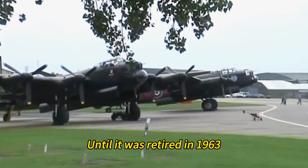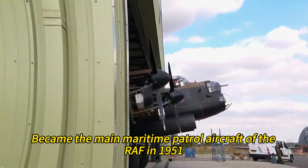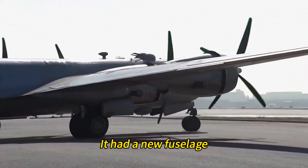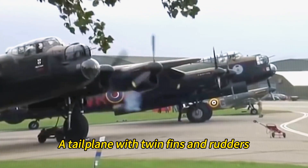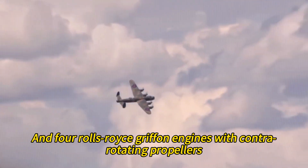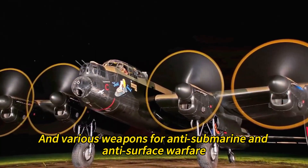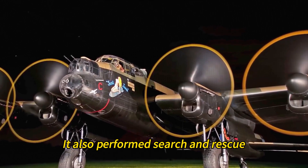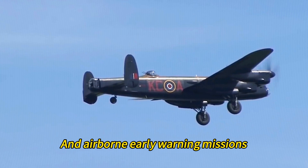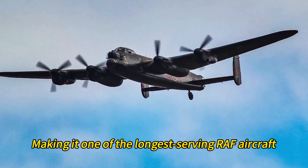The Avro Shackleton, another derivative of the Lancaster, became the main maritime patrol aircraft of the RAF in 1951. It had a new fuselage, a longer wing, a tailplane with twin fins and rudders, and four Rolls-Royce Griffon engines with contra-rotating propellers. The Shackleton was equipped with radar, sonar, and various weapons for anti-submarine and anti-surface warfare. It also performed search and rescue, air-sea rescue, and airborne early warning missions. The Shackleton served until 1991, making it one of the longest-serving RAF aircraft.